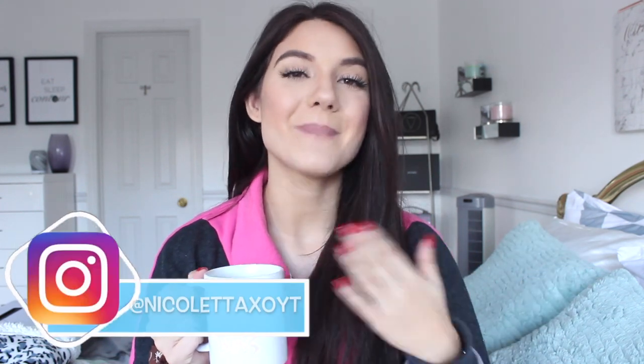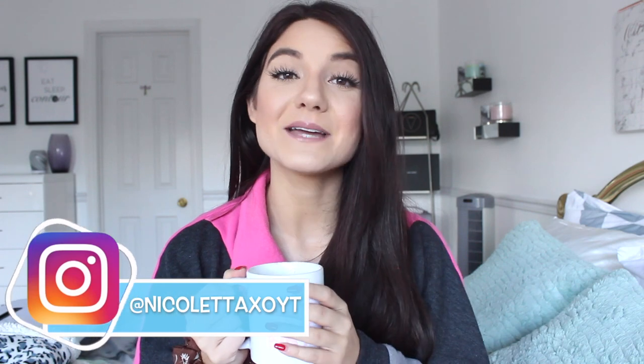Hello gorgeous! Welcome back to my channel, or hello if you're new. My name is Nicoletta and today I am doing a whole video around Poshmark. This video is going to be all about how to make money on Poshmark and my tips and tricks.